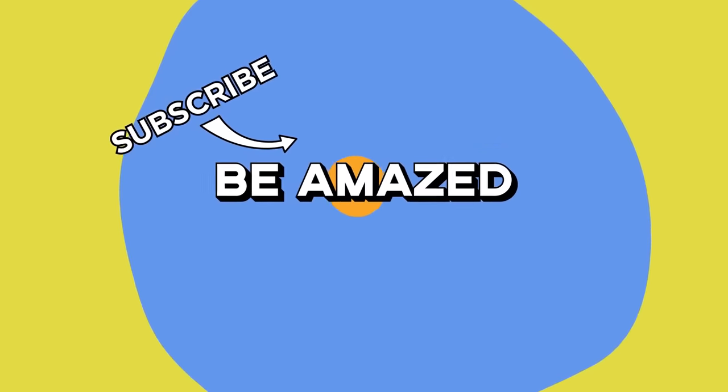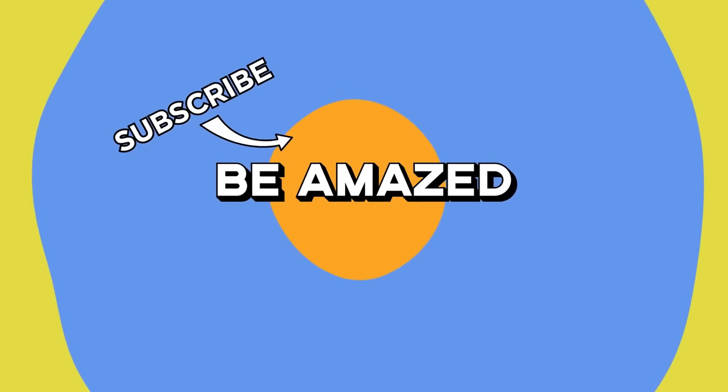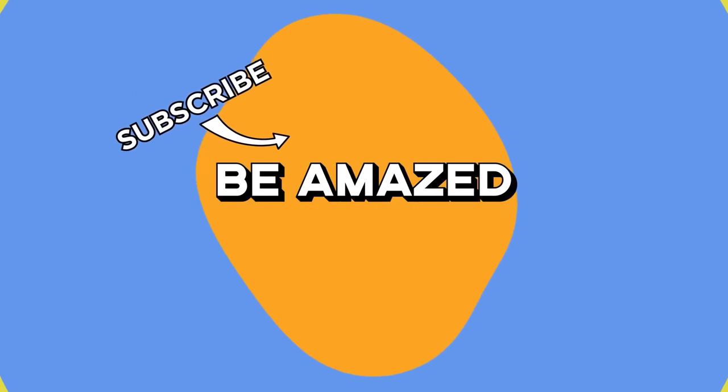Which of these luxury cars would you buy if you had the money? Let me know down in the comments below, and thanks for watching.